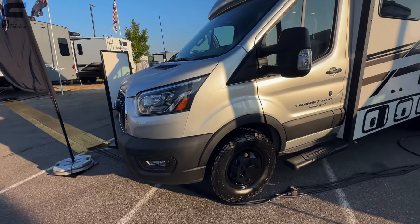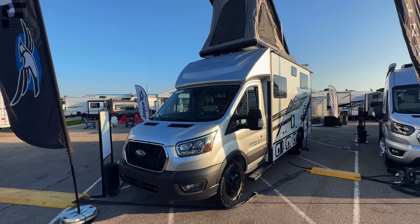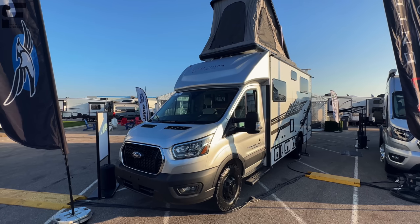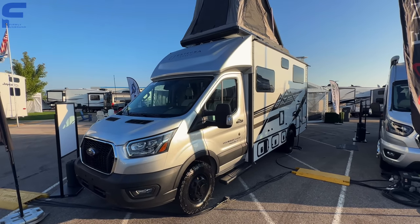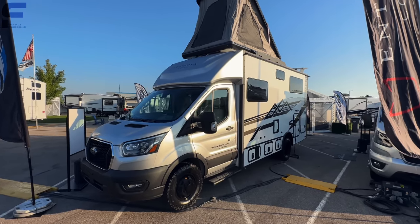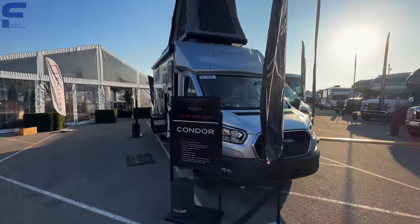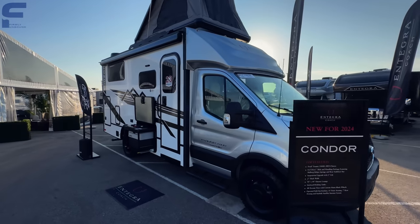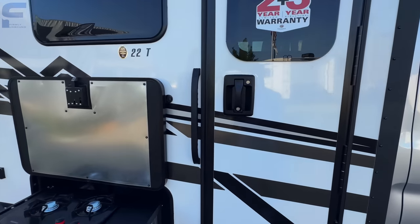Getting another look at the front — I really like the color. The silver on the Transit cab combined with the white and black on the RV box just looks really clean and modern. Let me know in the comments what you think — whether you agree or disagree.